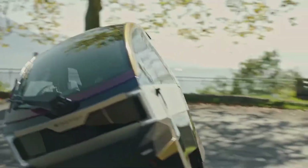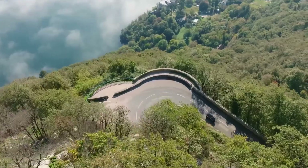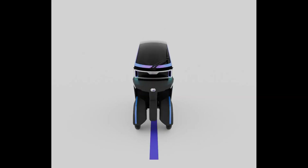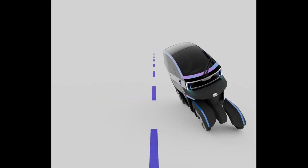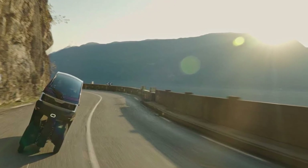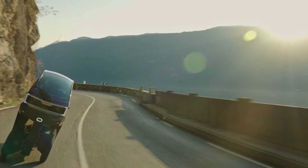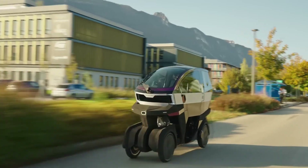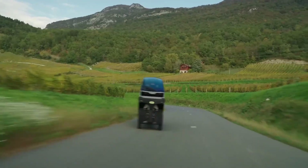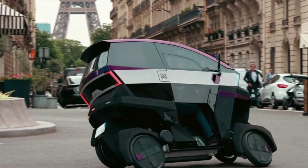One of the standout features of this vehicle is its tilting chassis, which allows it to lean into corners just like a motorcycle, with a maximum angle of over 35 degrees. The tilt is controlled naturally by the driver using a handlebar, giving it the same dynamic feel as a two-wheeler. This makes the driving experience completely immersive and physical, with the tilting behavior integrated seamlessly into the pilot's body language.